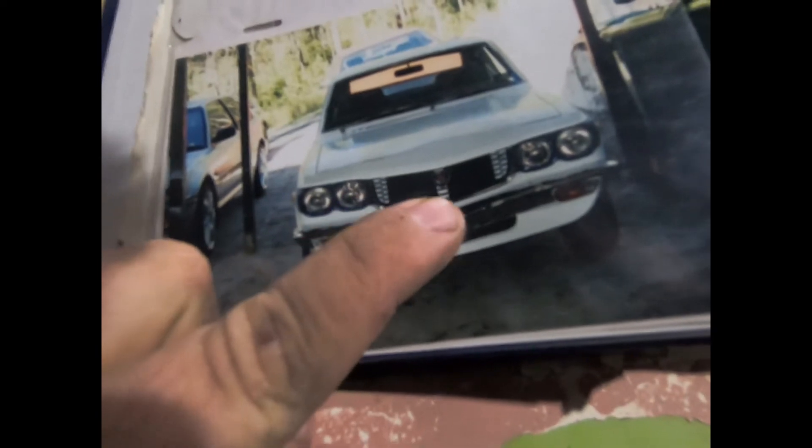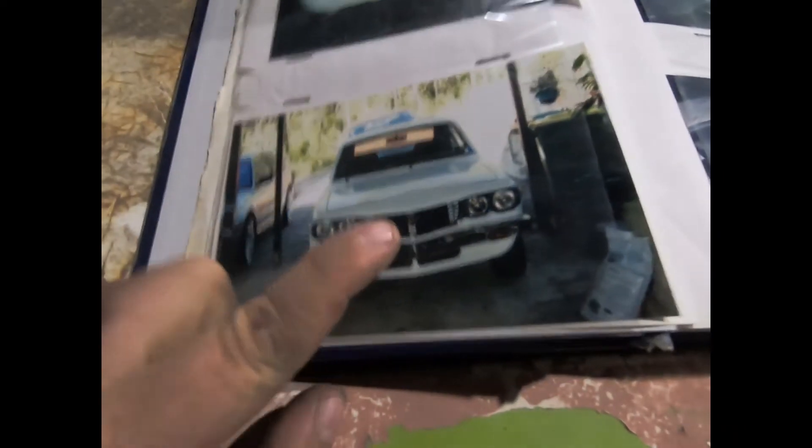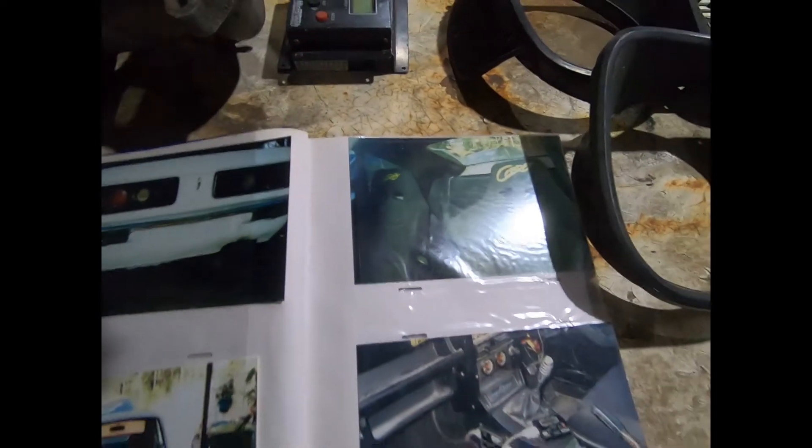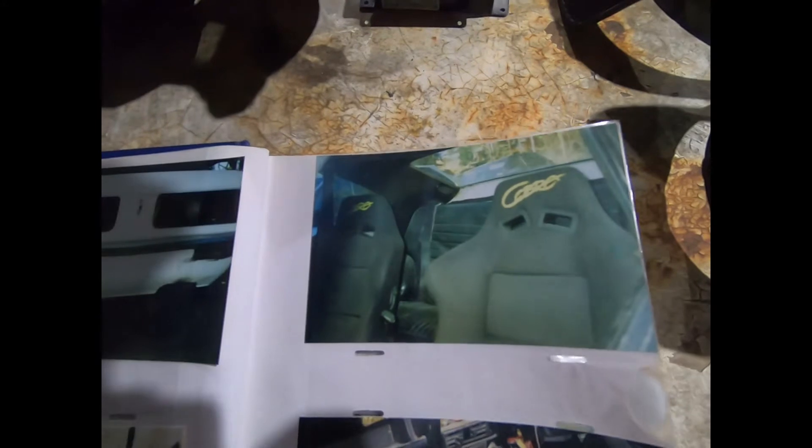This is the grill and the headlight surrounds that I got pinched off the ad on it. There's a badge in the center here — I don't know if you can see it — but this badge seems to be very pricey. And there's a picture of when we put the bucket seats in, copper bucket seats.